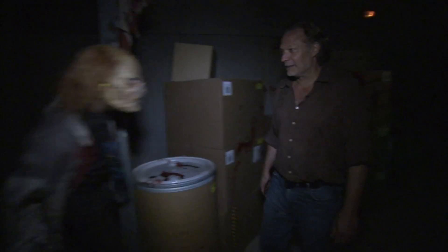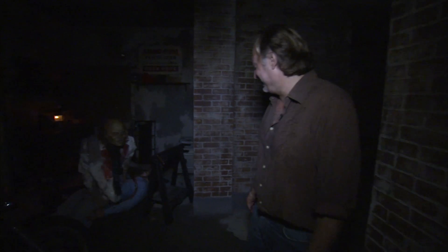Dale's RV. Herschel's barn. It's fun to see which moments they picked. They're all iconic moments from the show, so it's going to be really exciting.